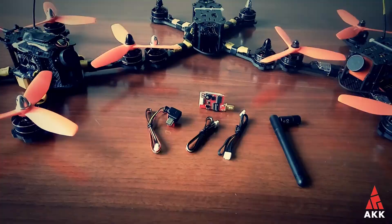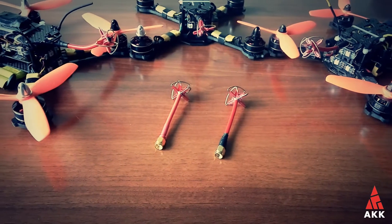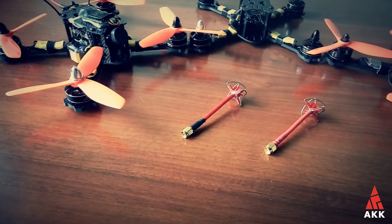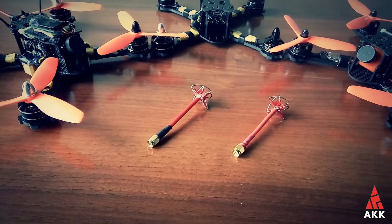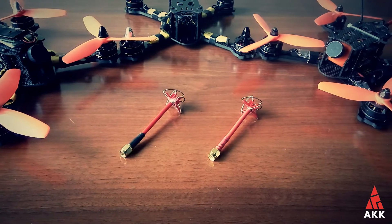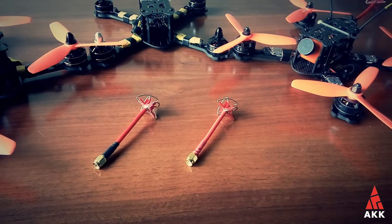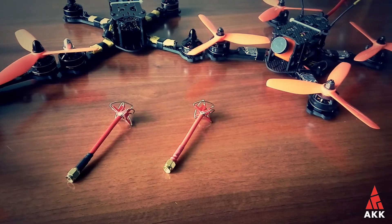The last item is the set of LR2 cloverleaf antennas, which are built on the originally designed AonWave antennas. AonWave antennas of this type outperform most other antennas and designs currently available. The AKK LR2 look exactly the same and should deliver the same video signal quality. The build quality is nothing to worry about, and the set comes with one left-hand or right-hand polarized SMA and one RP-SMA antenna.